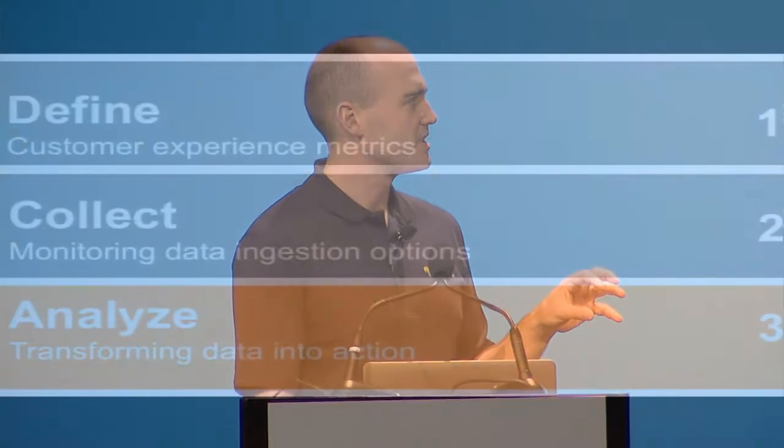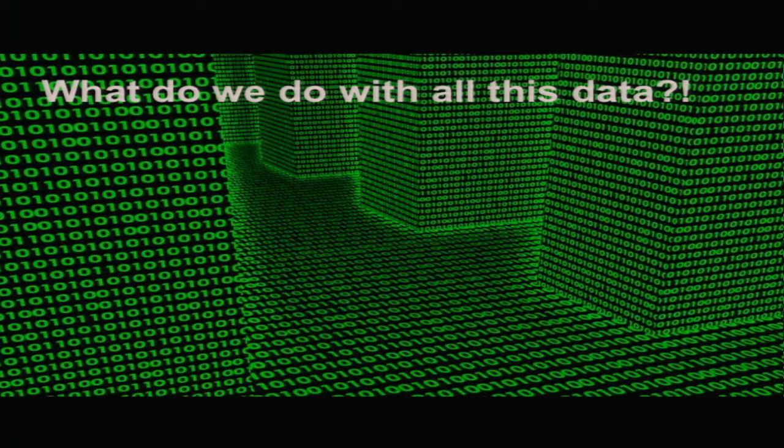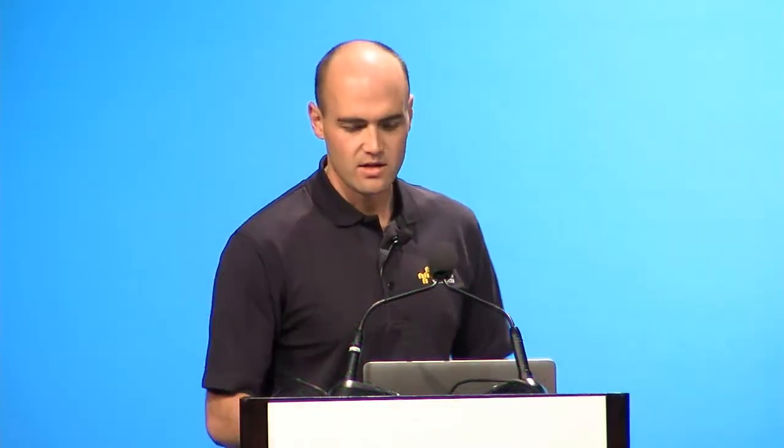To sum it up, guideline number three: use server-side and external monitoring primarily as a source for diagnostic data. And if you can, tap into your video clients and leverage real user data to track the experience your viewers are actually seeing. Now that we have our definition and measurement methodologies, it's time to take all that data and slice it up so we can pinpoint problems in our system and ultimately find ways to fix what may be happening for our customers.